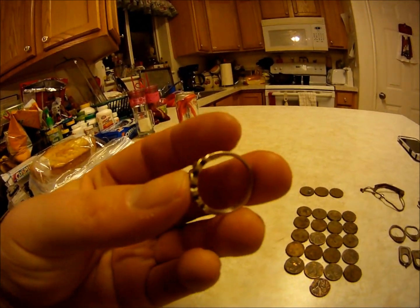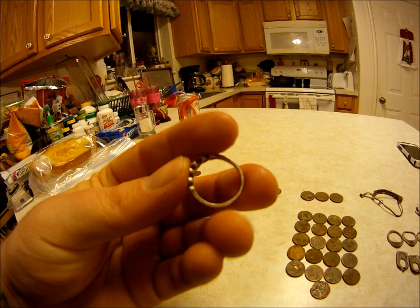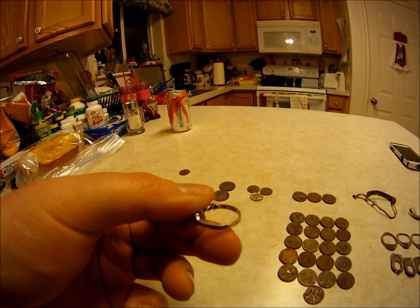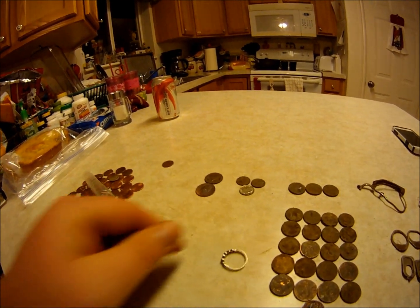Here's the ring that I found. I'm pretty sure it's silver. It has a little marking — I'm going to take a better picture and I'll post that at the end of the video.